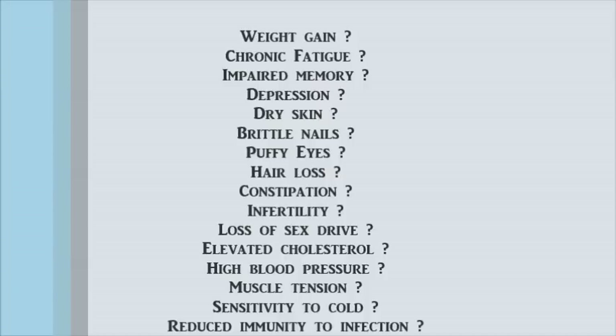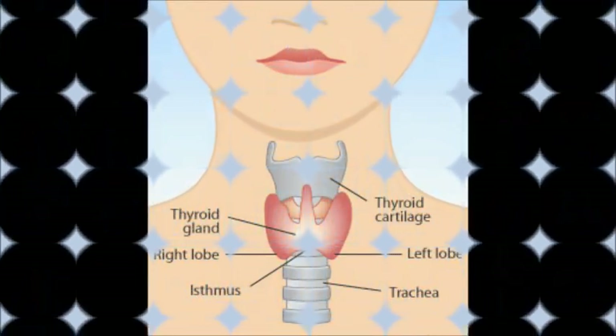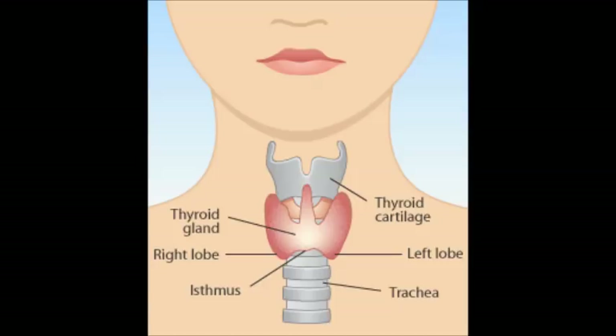If so, you may have an underactive thyroid. In this video, I will show you how you can take a simple at-home test to determine if your thyroid is working properly. But first, let me explain what the thyroid is.